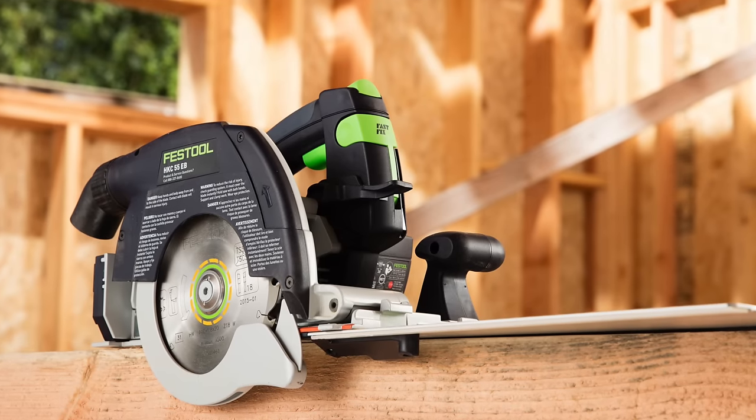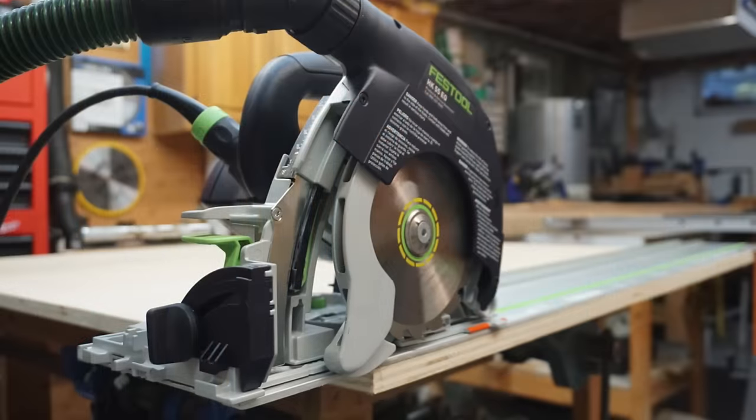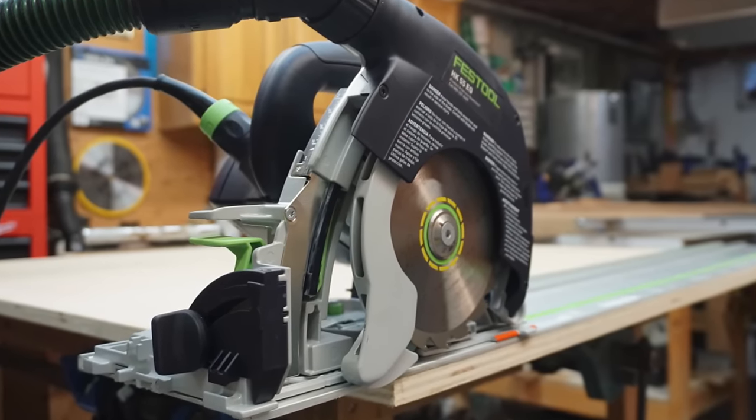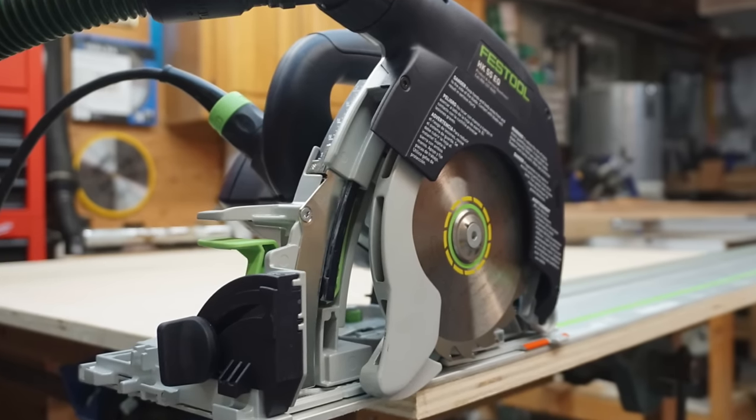That creates three issues. First, it's a trip hazard. Second, I have to bend down to pick it up. Third, there's a risk of damage if someone steps on, trips over, or drops something on it. In this day and age, all saws should have a hook — especially saws aimed at framers. People often think a rafter hook means you have to be working up on a roof, but this saw is most likely going to be a ground saw. It's awesome for cutting rafters on the ground, and a rafter hook would certainly be a welcomed addition.